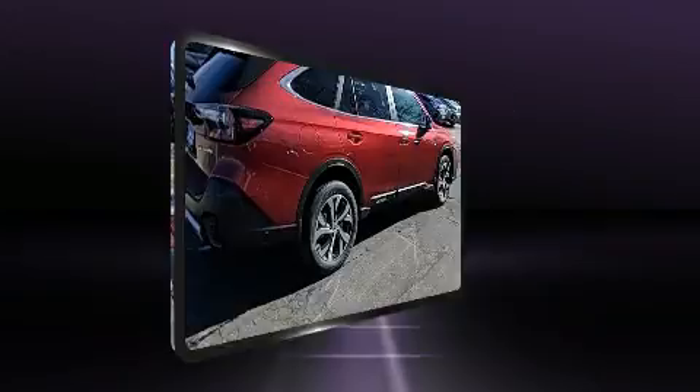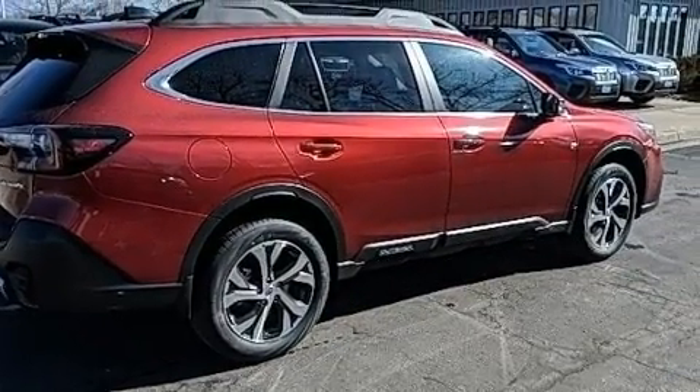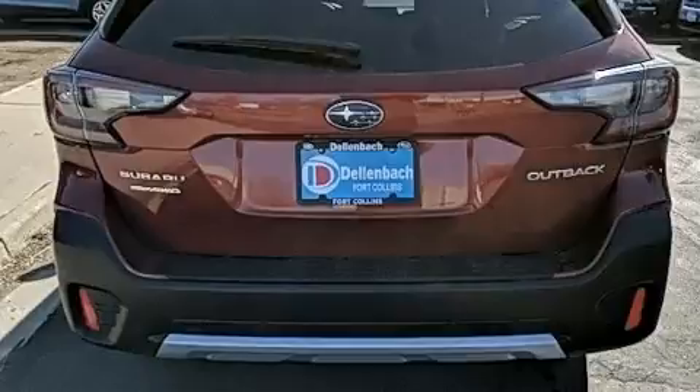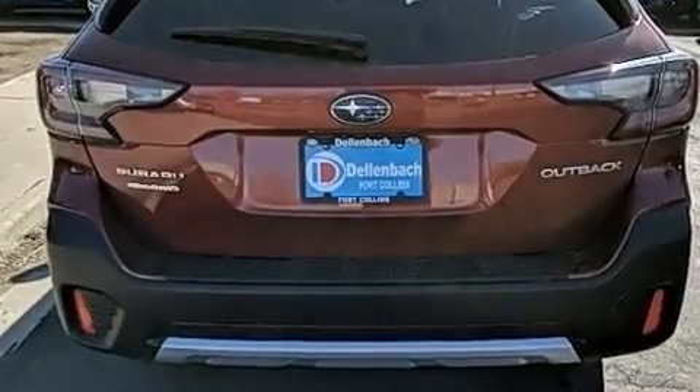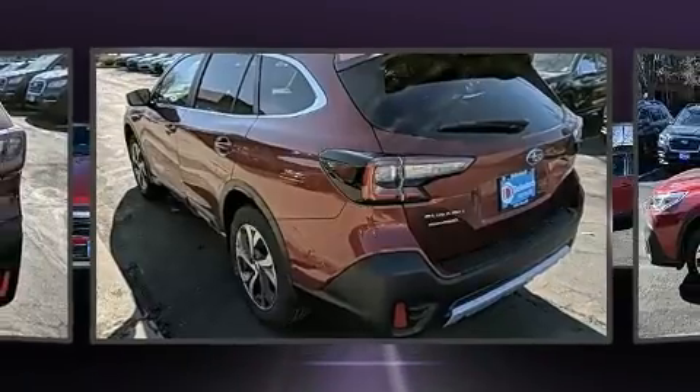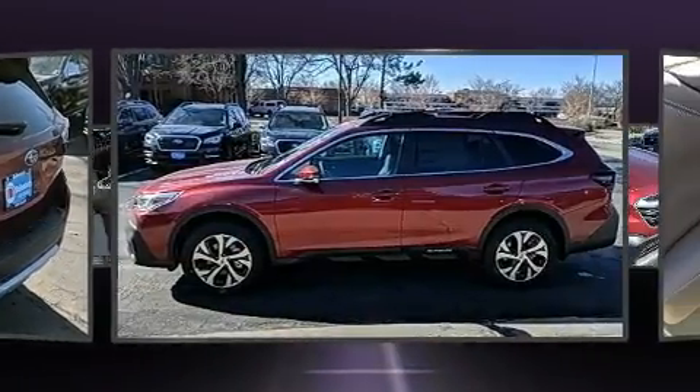It's equipped with tons of terrific amenities, but it won't break your budget, such as cruise control, a built-in garage door transmitter, automatic dimming door mirrors, heated door mirrors, a power liftgate, remote keyless entry, and leather upholstery.